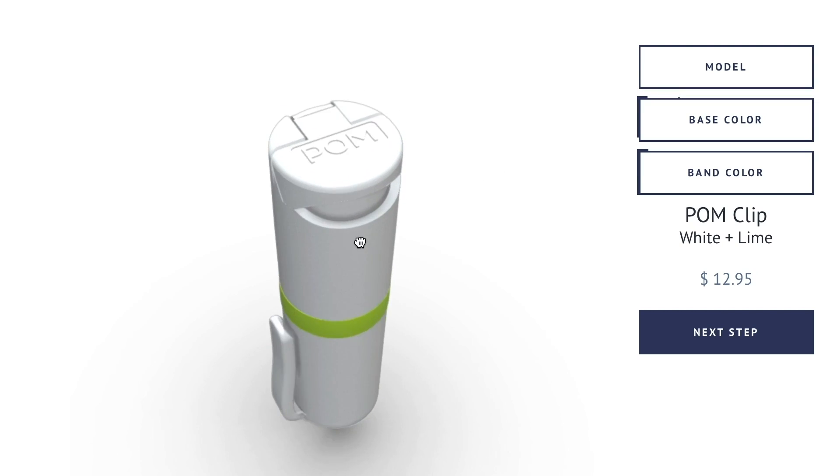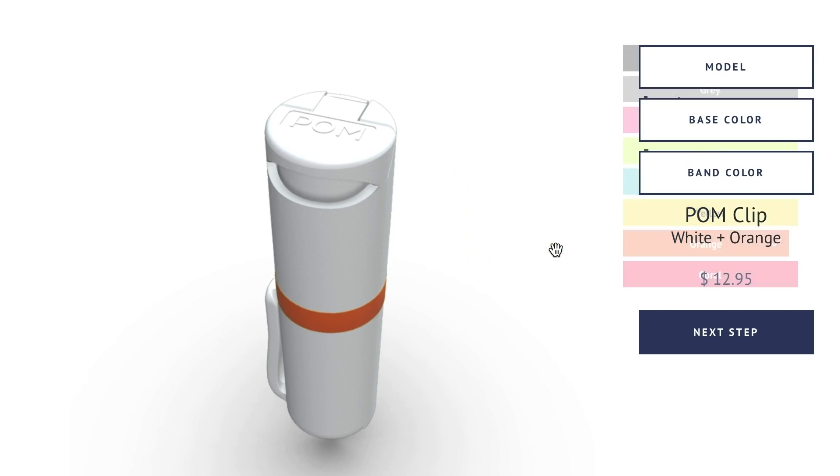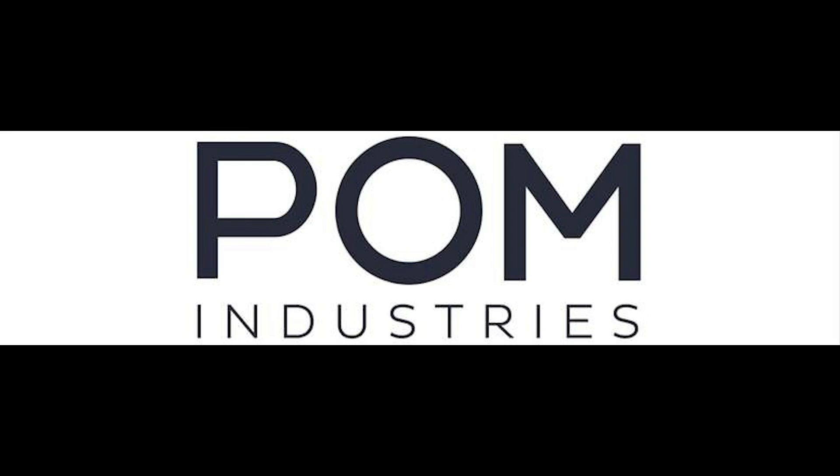Hi everyone, welcome to Active Self-Protection Extra, here with the always amazing Mrs. Ask, my beautiful wife Laura, and the CEO of the company, Ms. Stephanie Widener. Everyone should have a less lethal tool on their person in this day and age, and the one that I carry, give to my family, and recommend to everyone is Palm OC. Hit the link in the description and you can get one for you and yours as well.